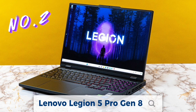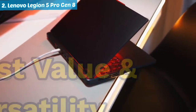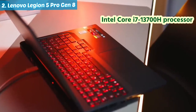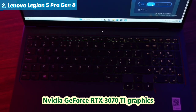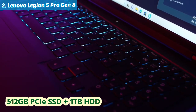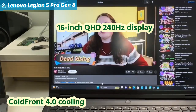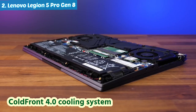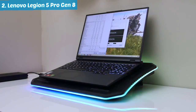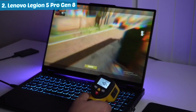Number two: Lenovo Legion 5 Pro Gen 8. Next in line is the Lenovo Legion 5 Pro, securing the spot for best value and versatility. Featuring an Intel Core i7-13700H processor, NVIDIA GeForce RTX 3070 Ti graphics, 16 gigabytes of RAM, and a storage combo of 512 gigabytes PCIe SSD plus one terabyte HDD. Its 16-inch QHD 240Hz display and Cold Front 4.0 cooling system make it a fantastic bang-for-your-buck option, delivering a winning combination of high performance, stunning visuals, and efficient cooling for an unparalleled gaming and productivity experience.